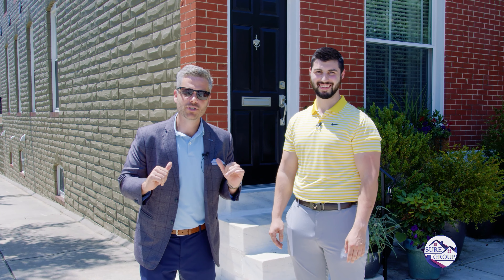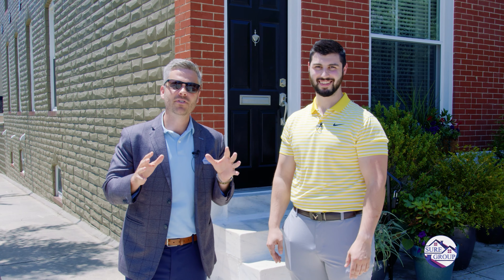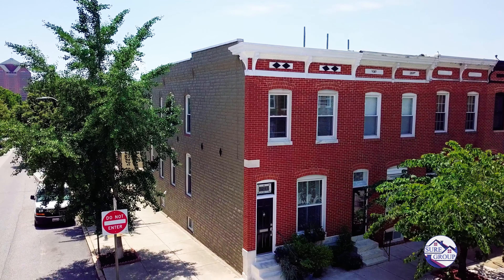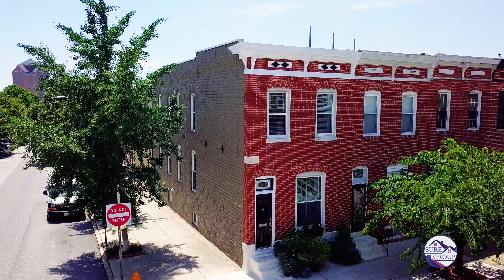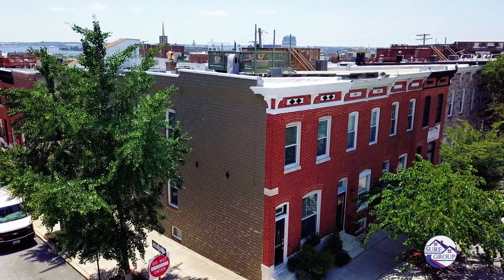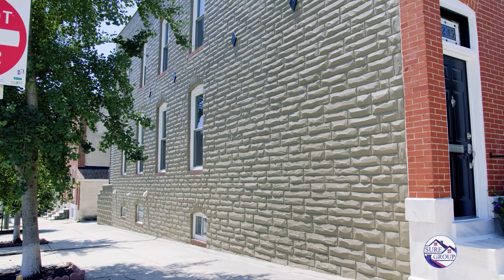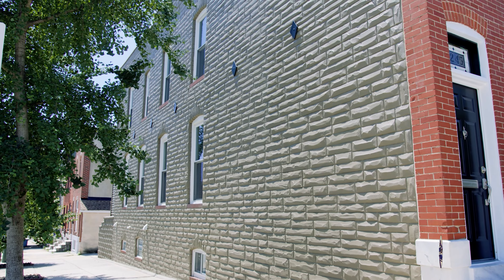Hello everybody. Andrew Undam with the Shure Group of Berkshire Hathaway Home Services. I'm here with Matt Harris and we have an amazing listing for you. This home is historically accurate, formerly a brewery — Helldorfer & Sons from 1893 to 1899. The family here has kept so much of the historical charm. We can't wait to show you inside.